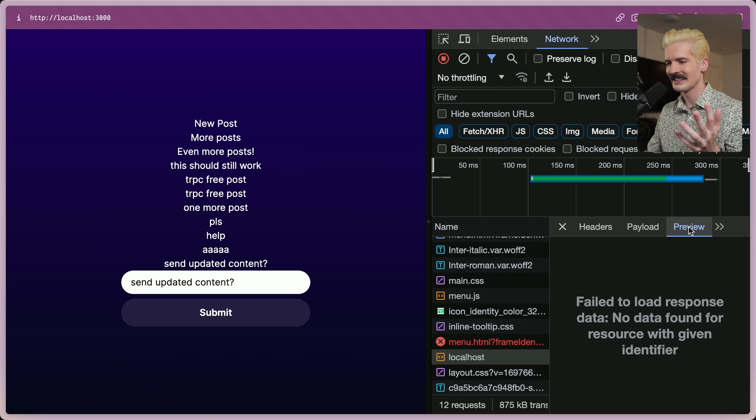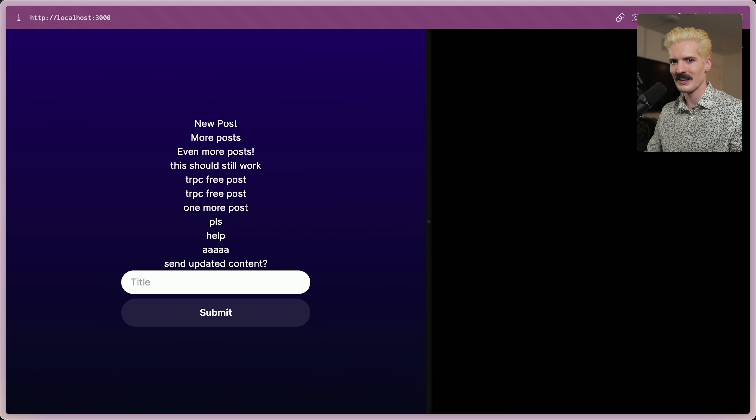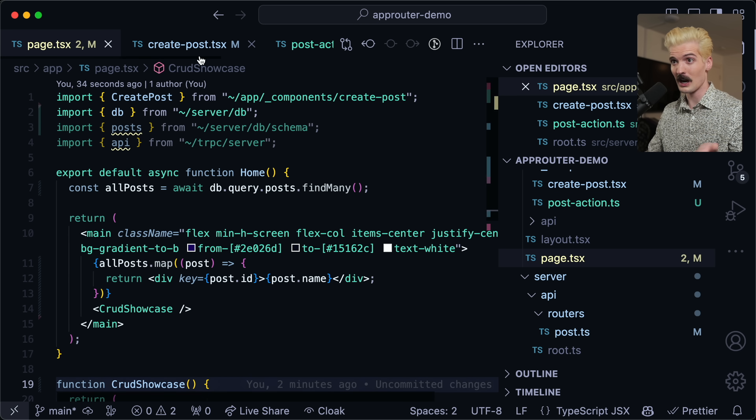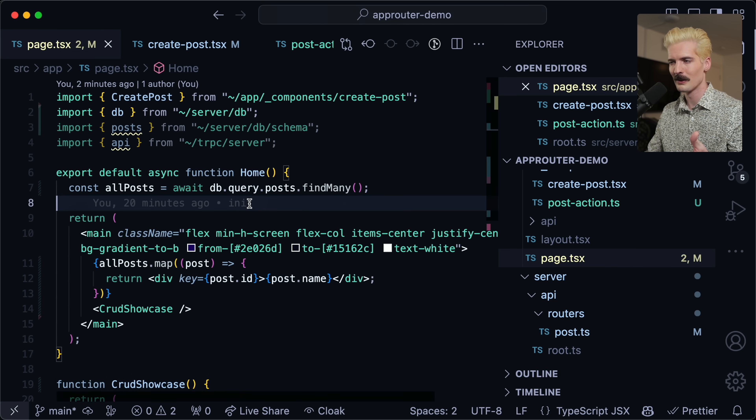It's similar to — hate to say it — HTMX. It's really cool though, and I see why this pattern is being pushed the way it is. As I hope I've showcased here, server actions are early. And that's why we're still defaulting to TRPC for a lot of this stuff, because it's not too hard to move off it. You just rip the functions and you can reuse them, but you'll have different things to worry about.